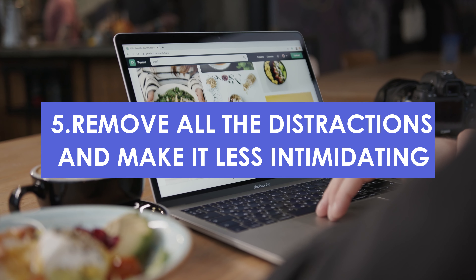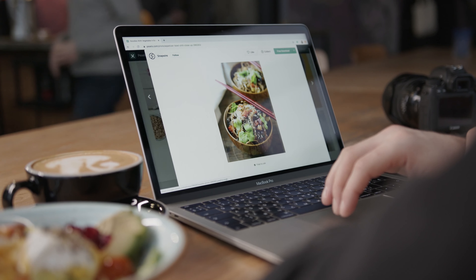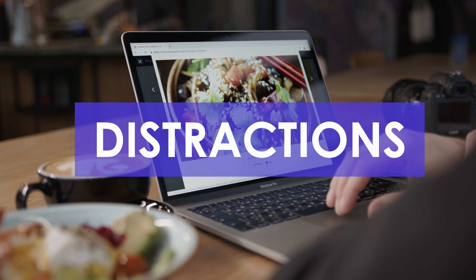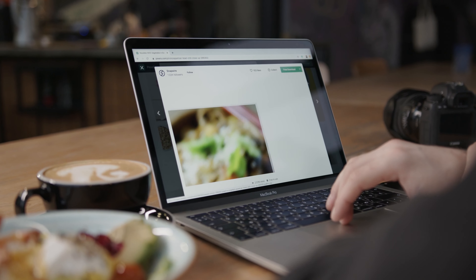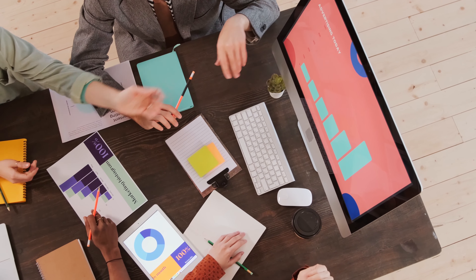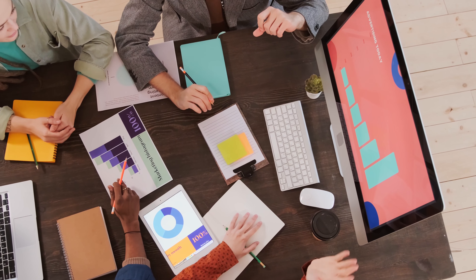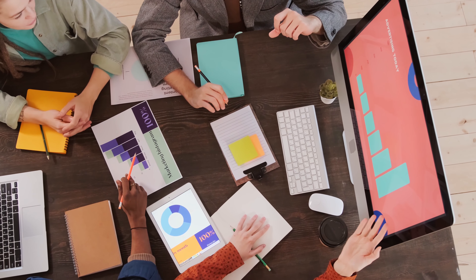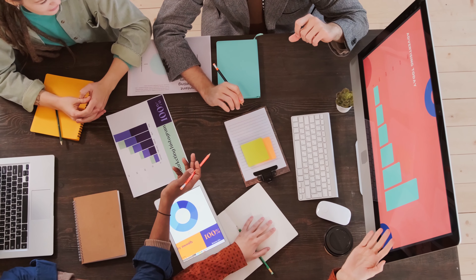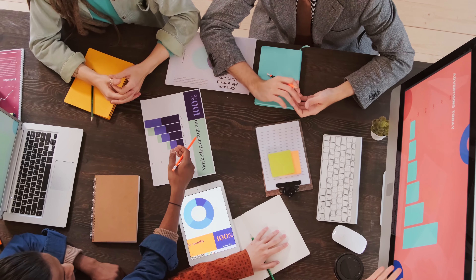Remove all the distractions and make it less intimidating. It is important to remove all possible distractions from your landing page and make it as simple as you can for your customers. If your page is lengthy and has many options, it will become too daunting for visitors and they may move on to other options rather than move towards their final goal. So keep your landing page as simple as you can and offer options on supporting pages where they are required.